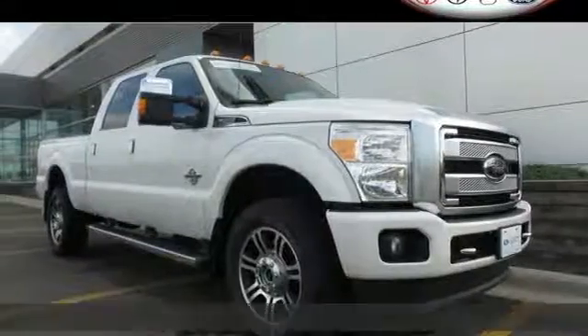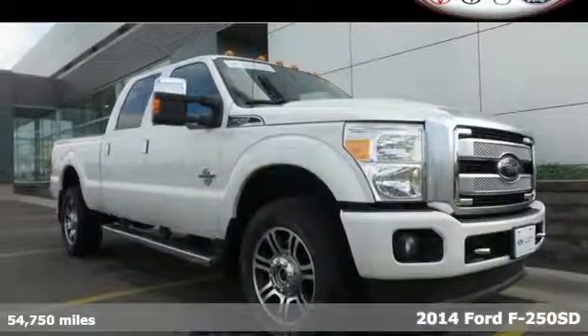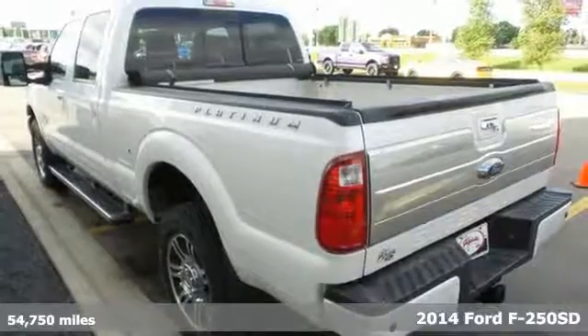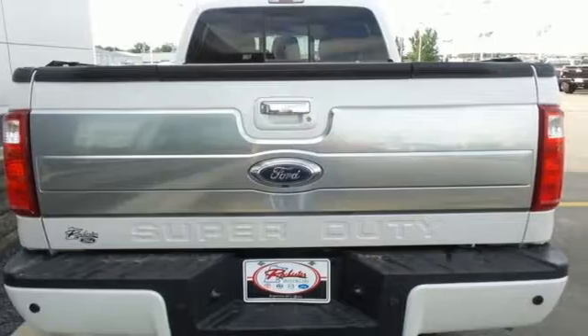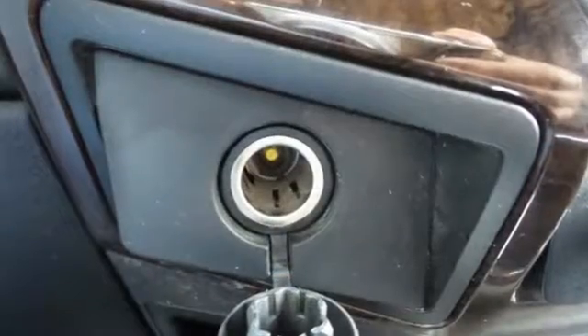It's a 2014 Ford F-250 Super Duty. Its proven durable frame can withstand the everyday demands of serious towing and heavy hauling, and it will keep you comfortable all at the same time.